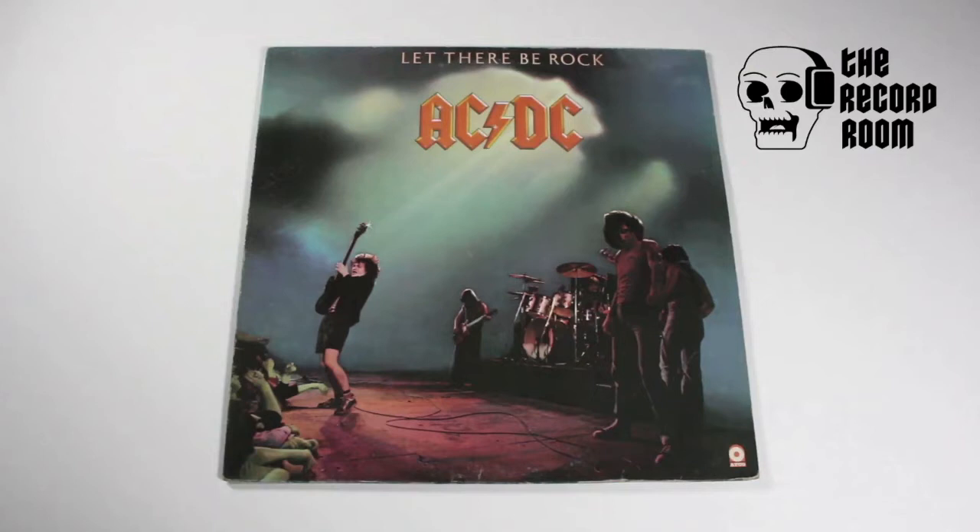I picked this up recently. The town I live in has a secondhand record store maybe a 10-minute walk from my house. I was in there maybe a week ago and there were a few AC/DC albums. I'm familiar with 'Back in Black,' 'Thunderstruck,' 'Highway to Hell' - albums I've owned on CD - but I've never really done the deep dive into AC/DC's back catalog.